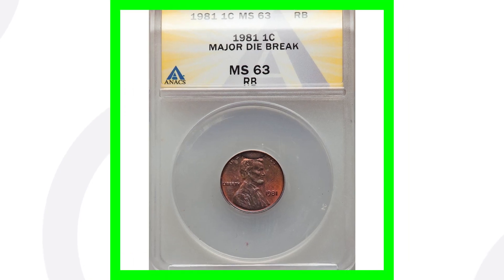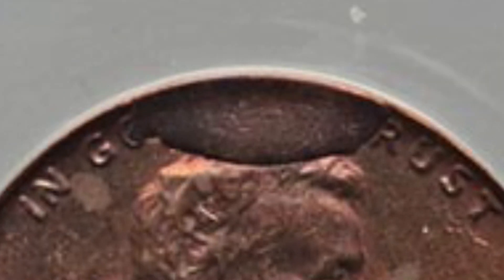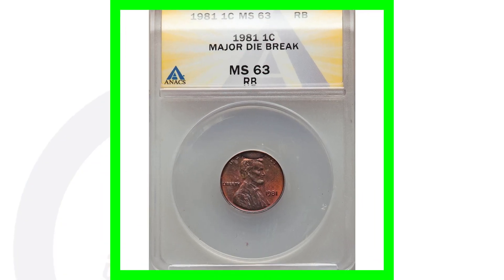Moving right along to a 1981 Lincoln cent, no mint mark, that has a major die break. If we zoom in to the top of the coin, you'll see that die break — that cud going over Lincoln's head. These can be much smaller or much larger, taking up a large portion of the coin. It all depends on the coin, the placement of the cud, and the grade and condition, which determine the coin's value. This is graded at mint state 63 Red Brown.